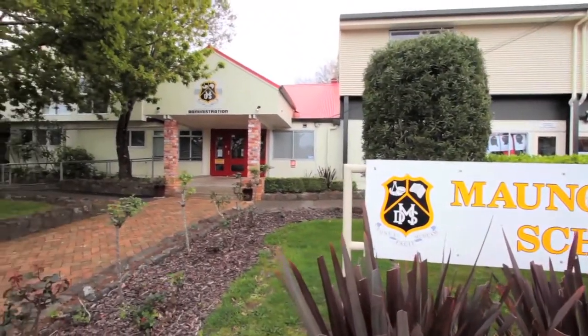We look forward to seeing you this weekend at the open home Saturday and Sunday. Please come.